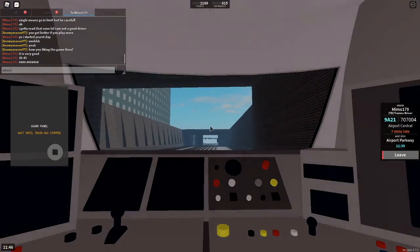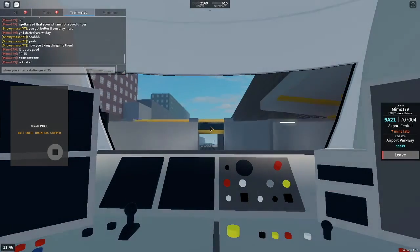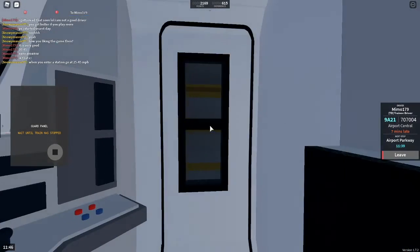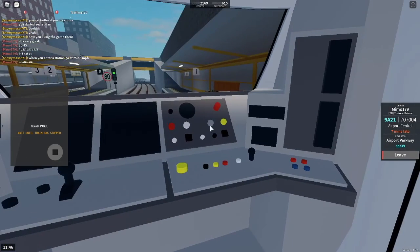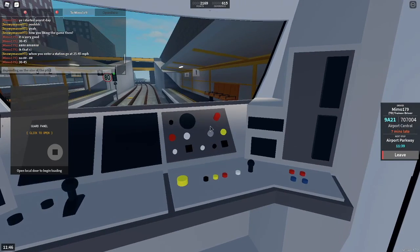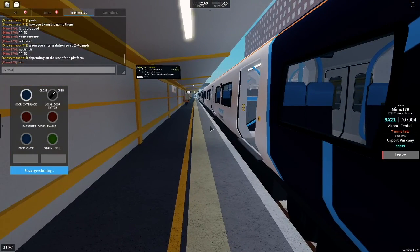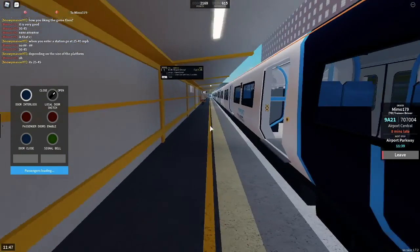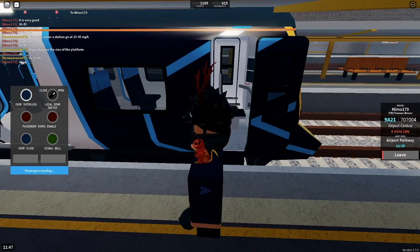Stepford Airport Central only. This train has five coaches. The next station is Stepford Airport Central.